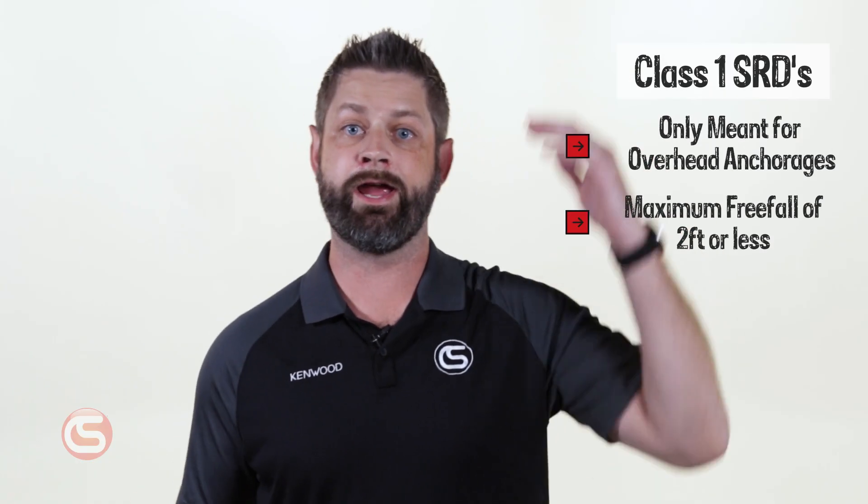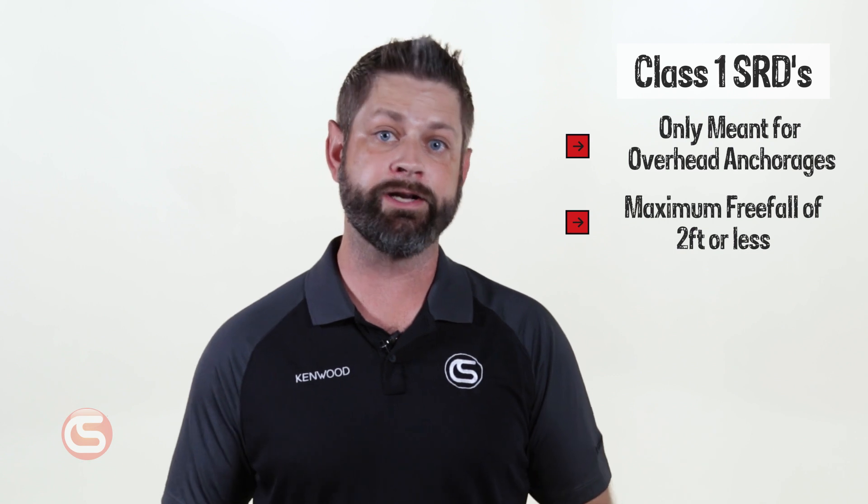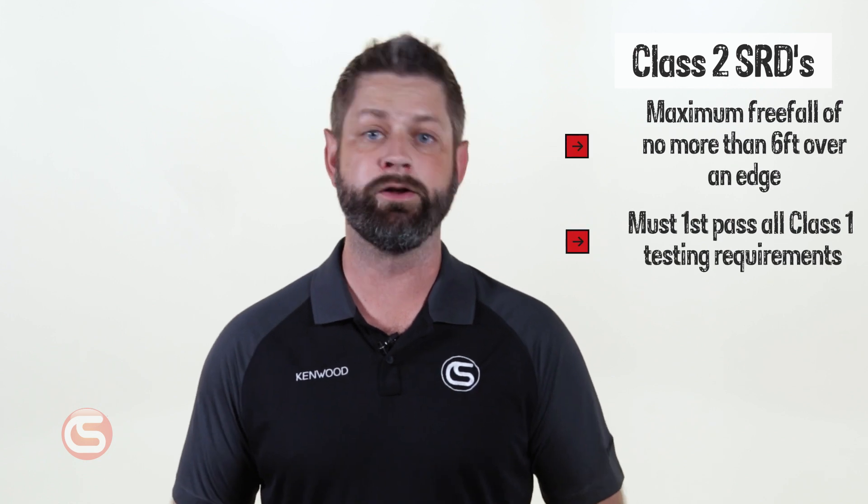Class 1 self-retracting devices are defined as only being meant for overhead anchorage and shall ensure that a user is subjected to a freefall of no more than 2 feet. Class 2 self-retracting devices, which would be the new equivalent to the previous leading edge designation, have been tested for applications where overhead anchorages are not feasible or possible. This requires that in practical application, a user may be subjected to a freefall of no more than 6 feet over an edge.